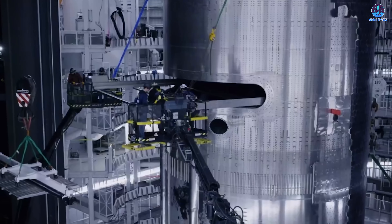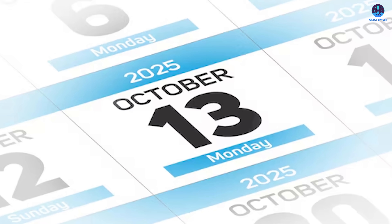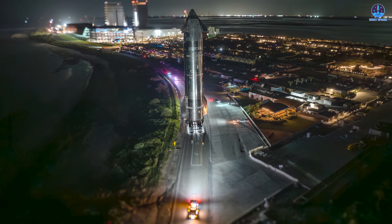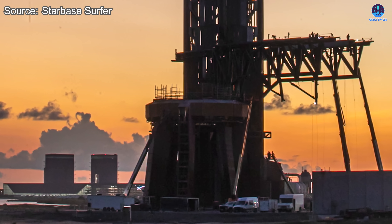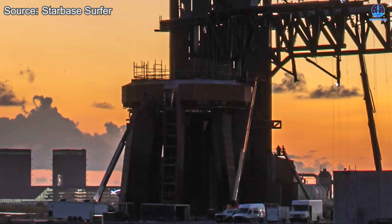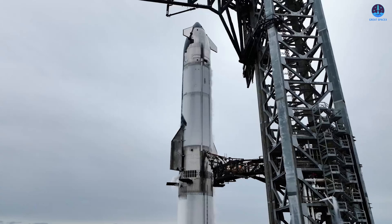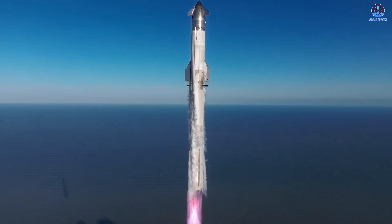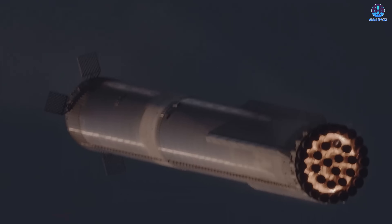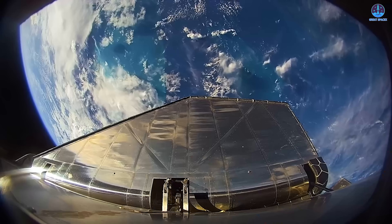After inspections, SpaceX will enter final installation, fitting the flight termination system, payload dispenser, and simulated Starlink satellites as test payloads. Work is moving fast under a tight timeline — with Cameron County road closures hinting at an October 13th launch window, S38 must roll to the pad by October 11th or 12th for final integration. Ground systems including the orbital launch mount, QD systems, chopsticks, deluge setup, and tank farm are all undergoing maintenance. Full propellant and water conditioning must be complete before wet dress rehearsal or liftoff. Flight 11 is set to prove stronger heat shields, reusable engines, and next-gen flight control.